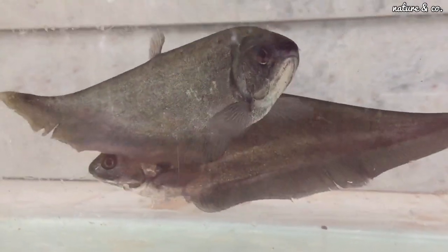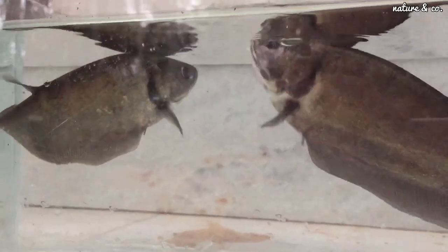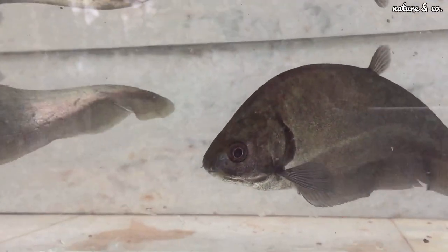I will be able to do a little bit of breeding. Because I have a male or female, I will be able to get some breeding going. If I have a good pair, I will be able to get nice fish.